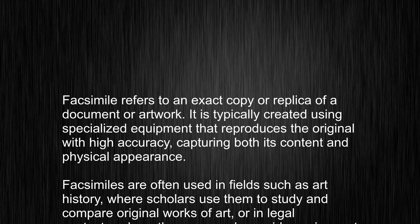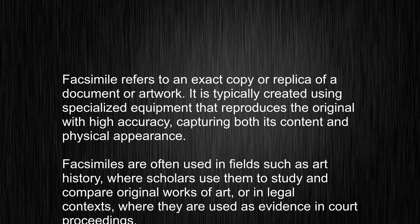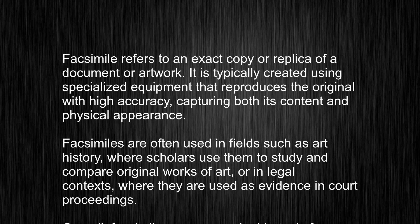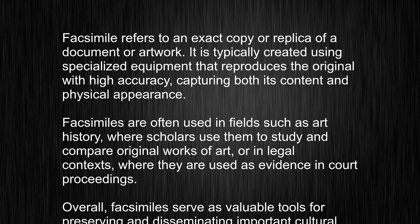Facsimile refers to an exact copy or replica of a document or artwork. It is typically created using specialized equipment that reproduces the original with high accuracy, capturing both its content and physical appearance.